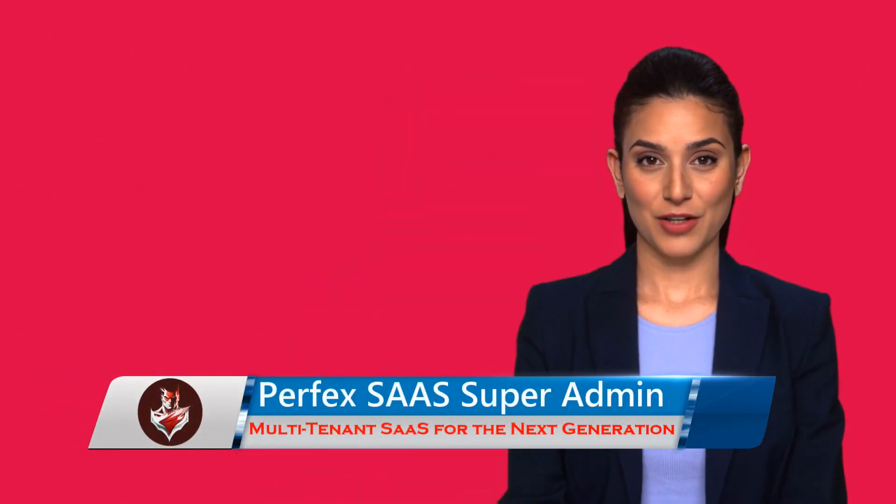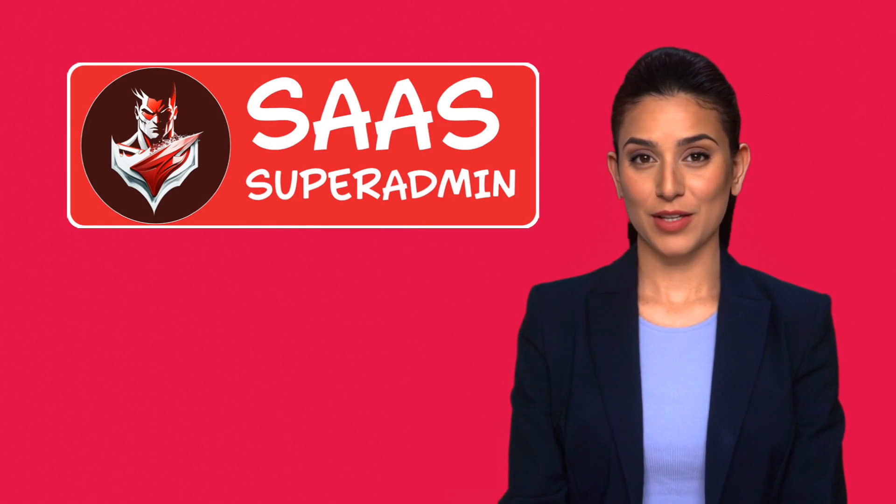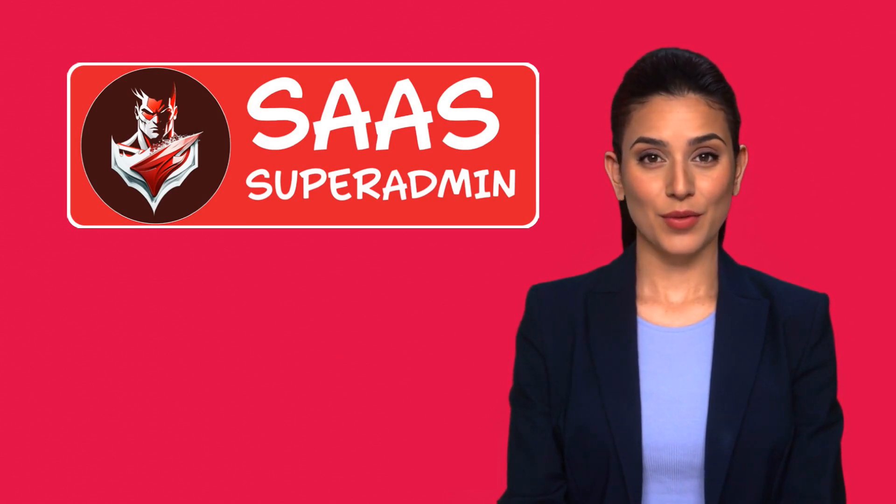Perfect Super Admin CRM module is cost effective because it allows multiple businesses to share the same software and hardware resources. This can help reduce IT costs, making it more accessible to smaller businesses that may not have the resources to invest in their own CRM system.